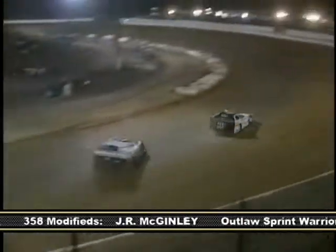Up front, Beiler goes high into one and two. Pettyjohn looks low but can't take the lead from Beiler. Nick Dixon in the white 17 won this event last year after an early spin forced him to pass 24 cars on his way to victory. Starting ninth, he would once again make his way to the front of the pack.